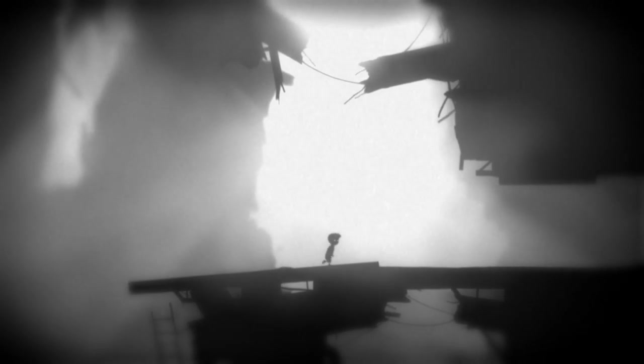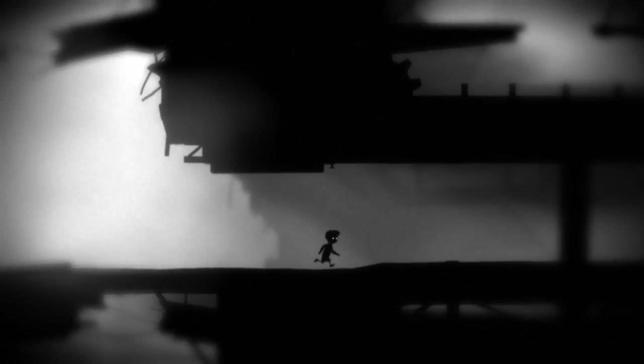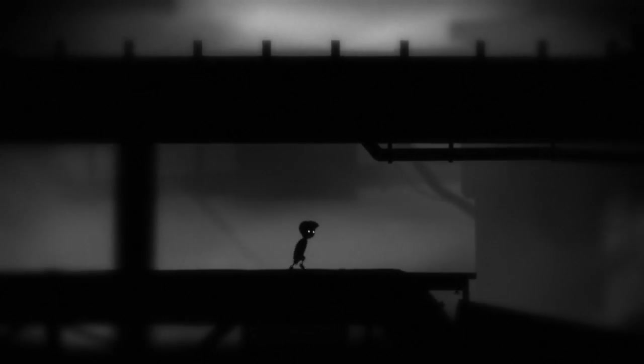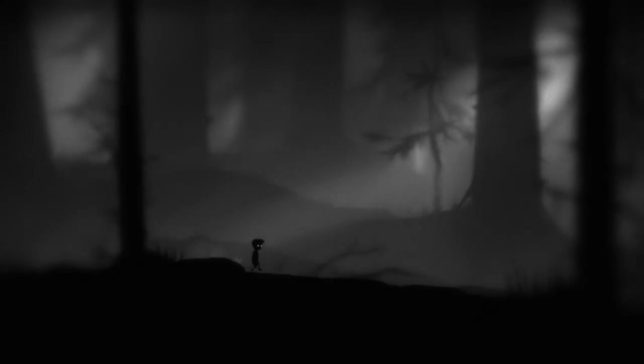The camera is free to zoom in and back, though not at the player's control. Instead it's used to lead the player and emphasise the tone. In the factory it pulls in closer to make things more claustrophobic, while in the forest it pulls back to leave the boy isolated and exposed.